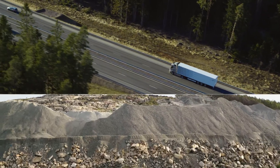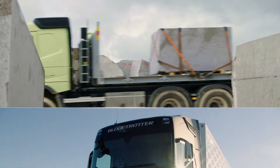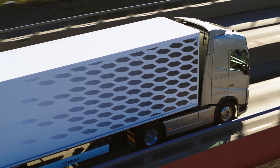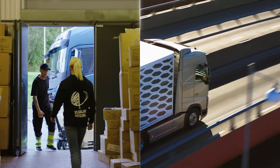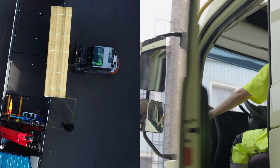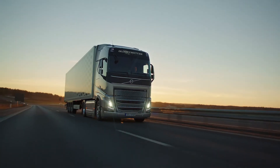The new updated iShift is just as effective, no matter what or where you drive, and is now available with just about all of Volvo Trucks' vehicles and drivetrains. So whether you're in long haul and regional transport, urban distribution or construction, your working day is about to get a whole lot better.